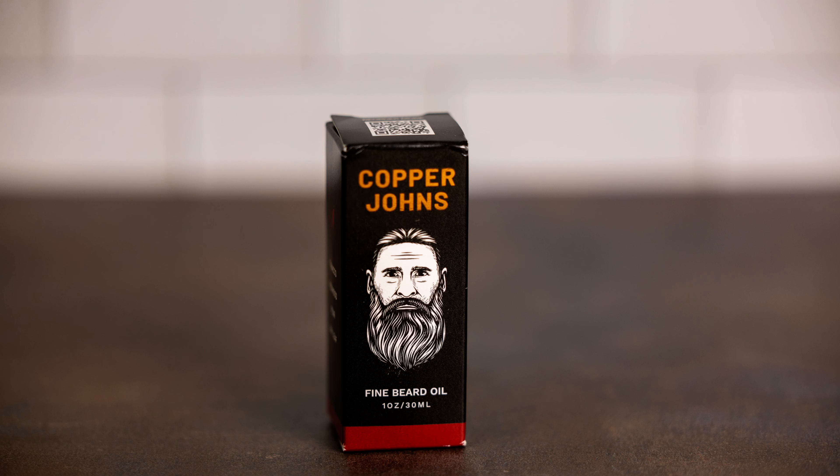We also brought in a new scent from Copper John's — this one is called Old Ephraim. That also has some tobacco in it, and we brought this in in oil and butter. You guys have responded well; you seem to love the Copper John's products. So we'll expand the scents as we go.